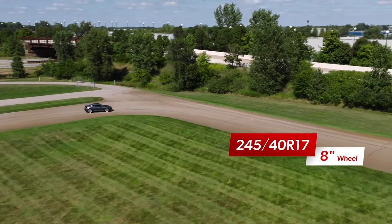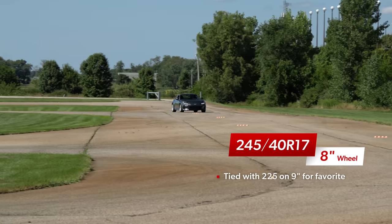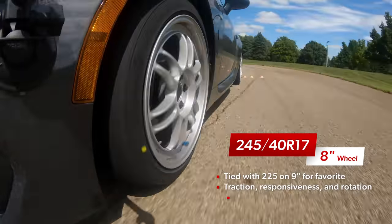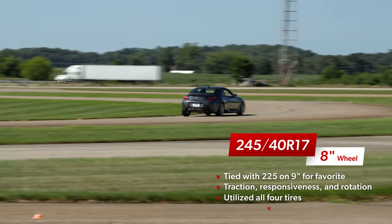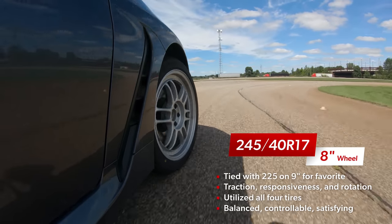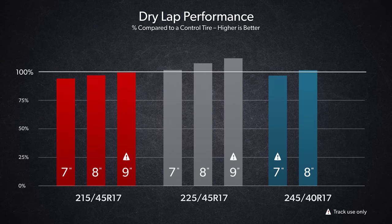The 245 on the 8 was wonderful to drive, essentially tied with the 225 on the 9 as our team's favorite setup. It had the right combination of traction, responsiveness, and rotation — the grip felt very impressive, yet the vehicle was still free enough to move when and where the driver wanted. Unfortunately, that satisfying feel didn't translate to incredibly quick laps. The 245 on the 8 was a small step above the control tire, faster than all the 215s and certainly the 245 on the 7, but it couldn't match the pace of any of the 225s.